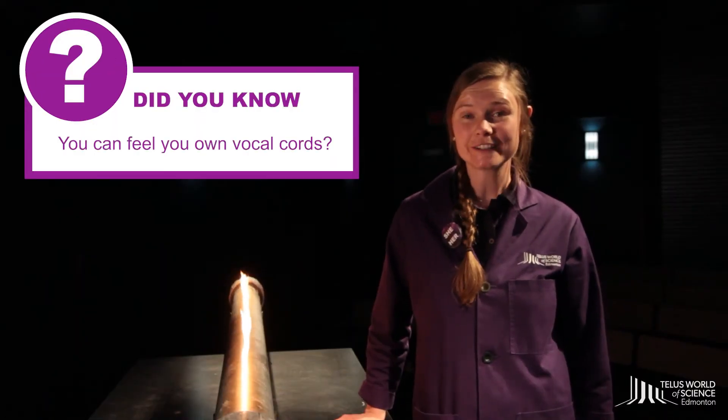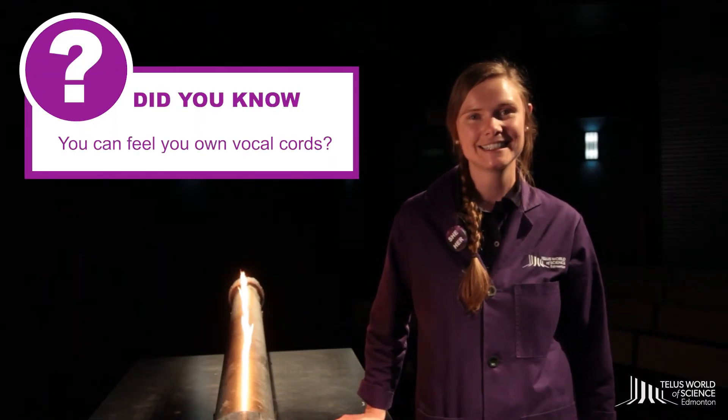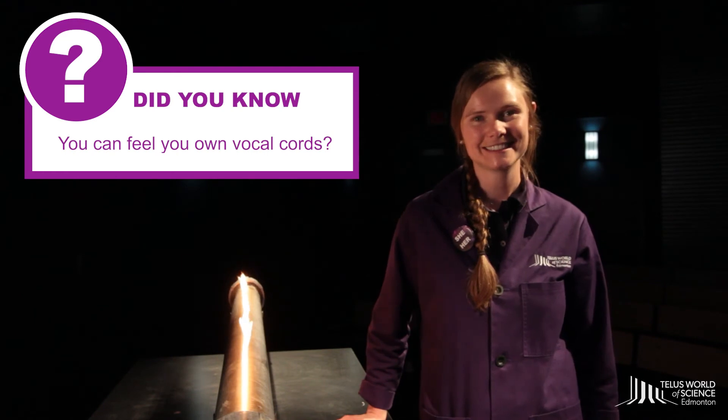Did you know you can feel your own vocal cords? Let's try this together. Put your two fingers to the front of your throat like this. Now hum. Can you feel them vibrating? That vibration you feel under your fingertips is your vocal cords in action.